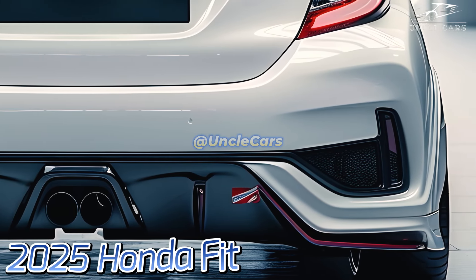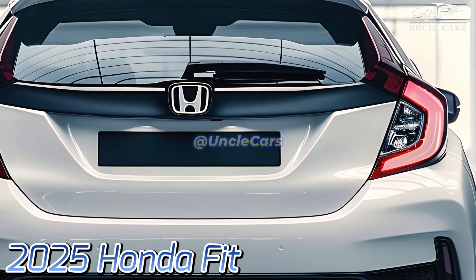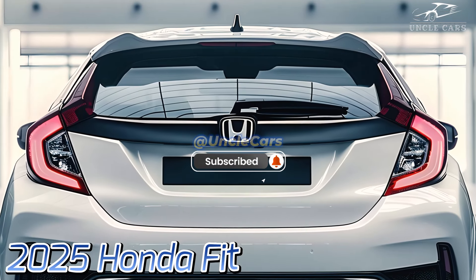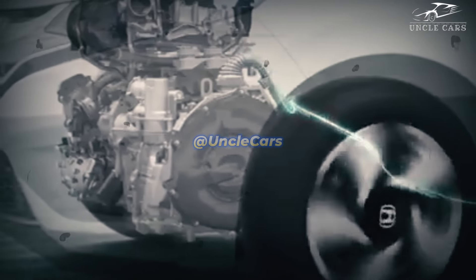Beyond its appearance, the 2025 Honda Fit has a spacious and adjustable interior. Honda's well-known Magic Seat is still available because it provides ample cargo capacity and a number of seating combinations. The interior feels more sumptuous due to the use of higher-quality materials, and the design stresses the driver's comfort with enough storage and easy-to-use buttons.